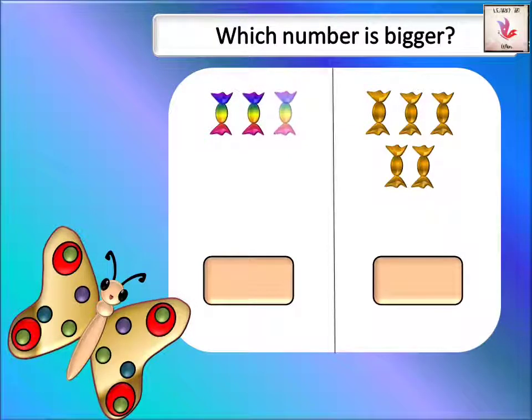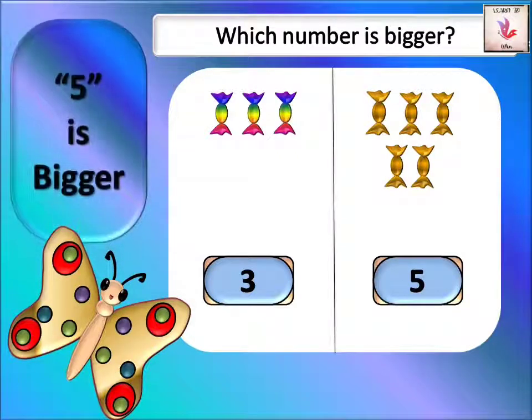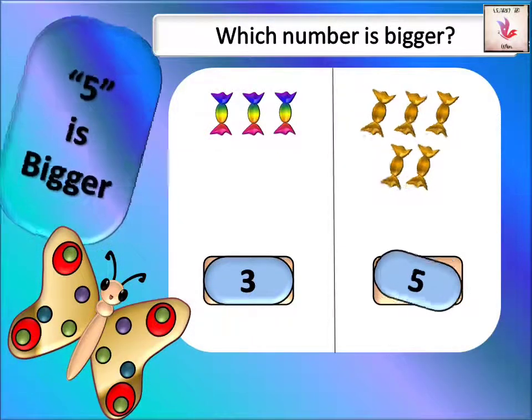Here we have red, purple, and green candies and golden candies — one, two, three. We have three colorful candies. And one, two, three, four, five — five golden candies. Which one is more? Golden candies are more! I want five golden candies.